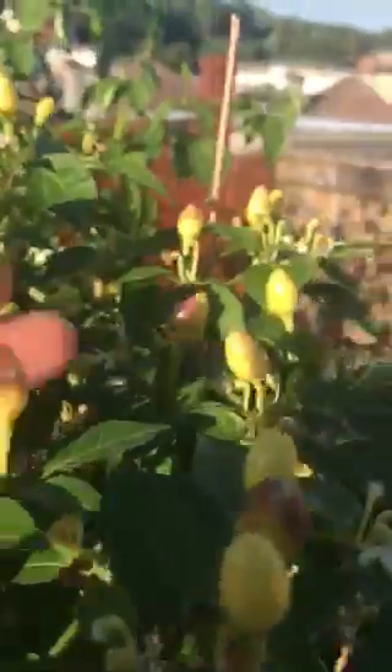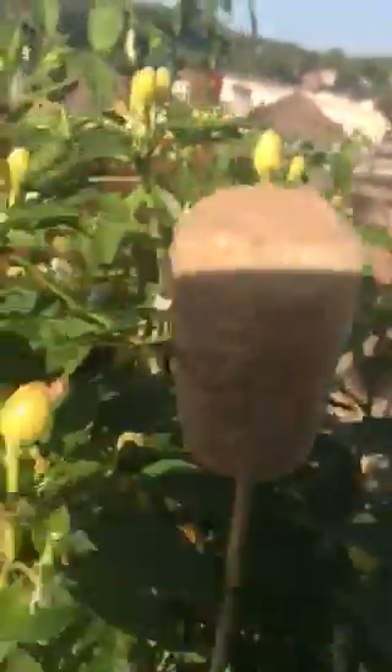And here we've got the Little Alf. It's just starting to turn a bit red on the tips. We've got hundreds of those coming through.